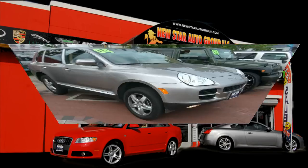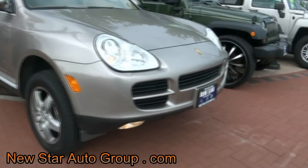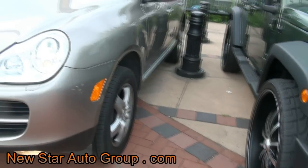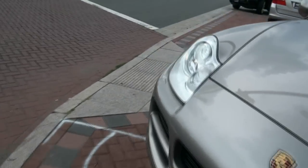Welcome to New Star Auto Group once again. It's always busy out here on McCarter Highway in Newark, New Jersey. 2004 Porsche Cayenne S, 4.5 liter V8 engine. This one has a little upgrade to it — it has an adjustable suspension.